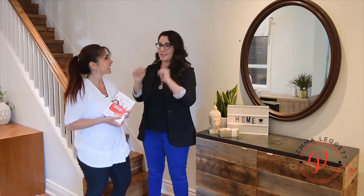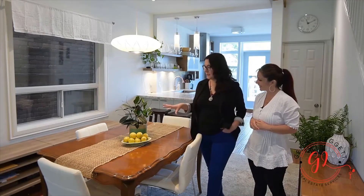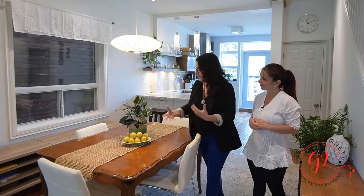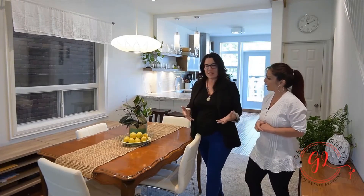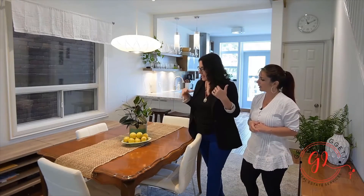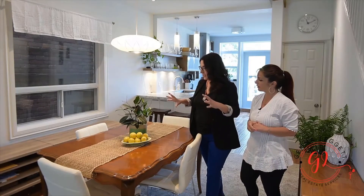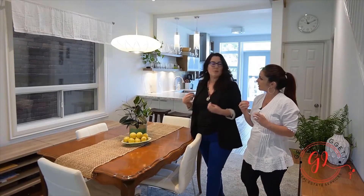Tip number two is going to be in the dining room. Tip number two is really simple — you find your kitchen table or your dining room table, find the center of it, and really adding in the color yellow. It represents the center, and the center is very important in Feng Shui — center of a room, center of a table.